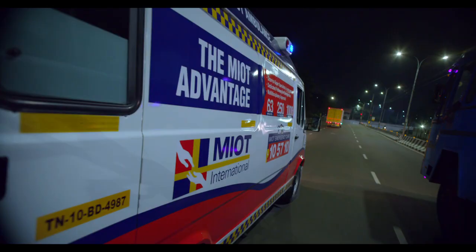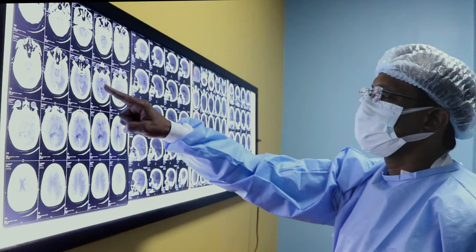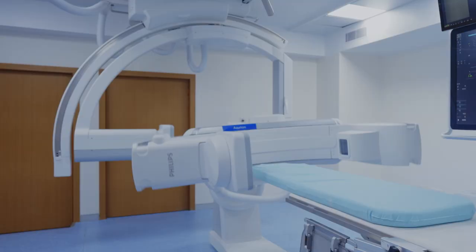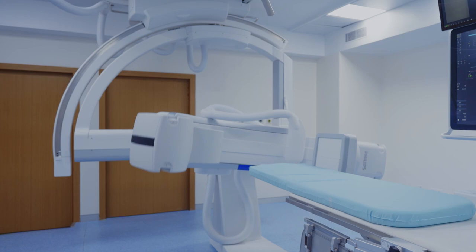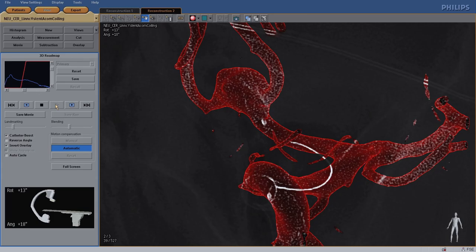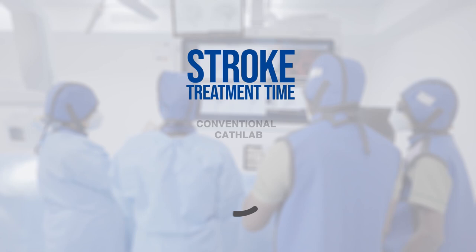When treating stroke, speed is everything. With the conventional cath lab system, we used to lose a lot of precious time. But with the unique inbuilt cone beam CT in the new machine, we can get CT-like output in just 5.2 seconds. After diagnosis and treatment, SMART CT vaso confirms the accurate placement of the stent right at the operating table.